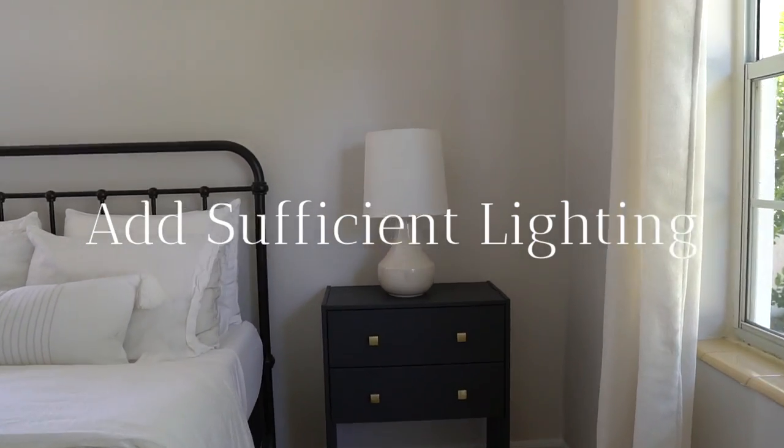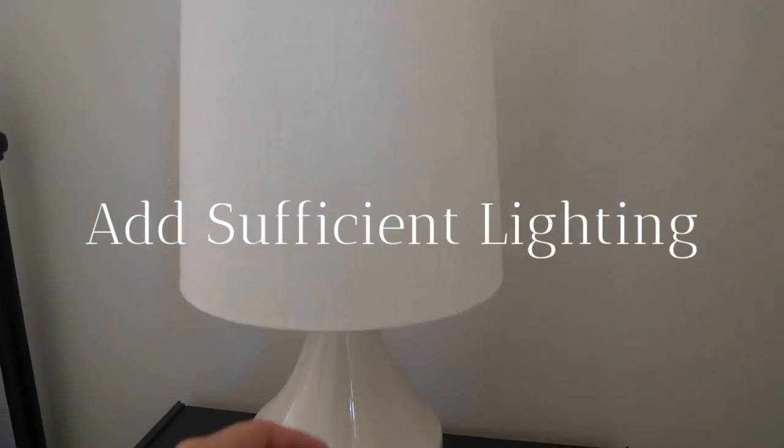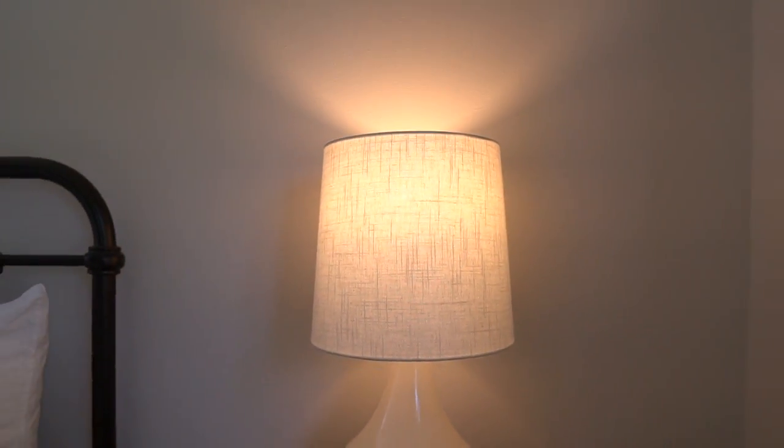Add sufficient lighting. Provide some lamps or even a nightlight so your guests have some soft lighting options rather than the super bright overhead light.